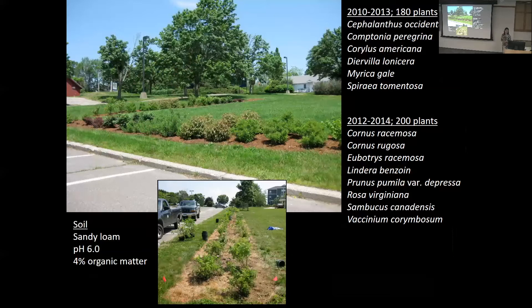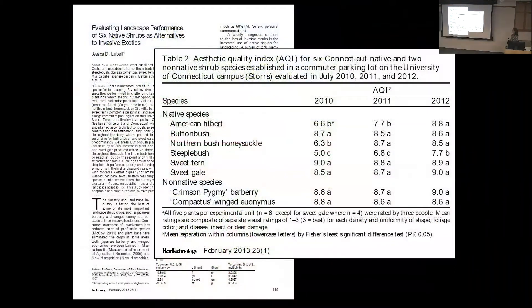We were pleasantly surprised — most everything survived and performed well. We measured aesthetic quality and survival. The aesthetic quality index results showed that plants like sweet fern and sweet gale performed as well as the invasive controls right out of the gate, and others that lagged behind were just as good as barberry and euonymus by year three.